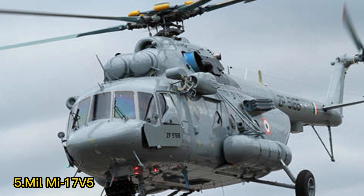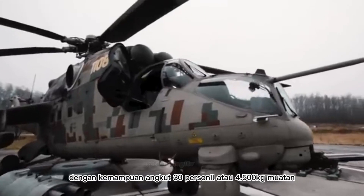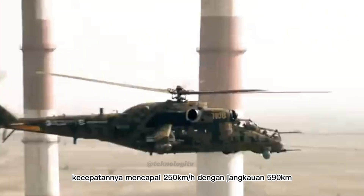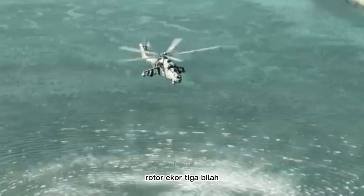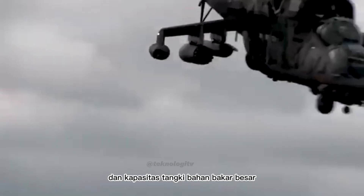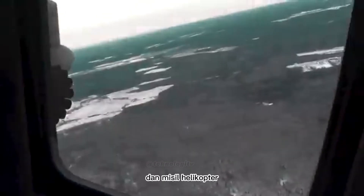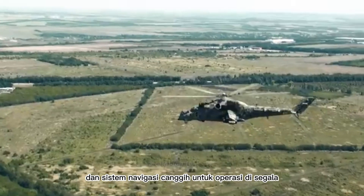Nomor 5: Mi-17V-5. Helikopter ini menjadi tulang punggung kekuatan TNI Angkatan Darat dengan kemampuan angkut 30 personil atau 4.500 kg muatan. Kecepatannya mencapai 250 km per jam dengan jangkauan 590 km. Fitur utama meliputi rotor utama 8 bilah, rotor ekor 3 bilah, badan pesawat baja, kaki pendaratan yang dapat ditarik, sistem avionik canggih, sistem pertahanan diri, pintu kargo besar, dan kapasitas tangki bahan bakar besar untuk penerbangan jarak jauh. Persenjataan terdiri dari senapan mesin, peluncur granat, dan misil. Helikopter ini juga memiliki kemampuan penglihatan malam dan sistem navigasi canggih.